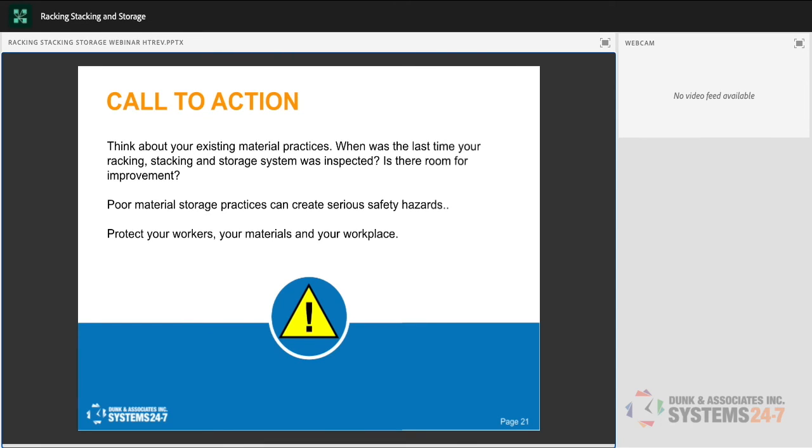Make proper storage part of employee orientation — explain the storage system, the capacity rating, and that if adding something means it's already full, employees must inform someone. During monthly inspections, consider bringing in someone who isn't on the safety committee but who works frequently with the racking and storage — they're more exposed to it, know the issues, and can identify when something is out of place or over capacity. It's another set of eyes and involves them in safety too.